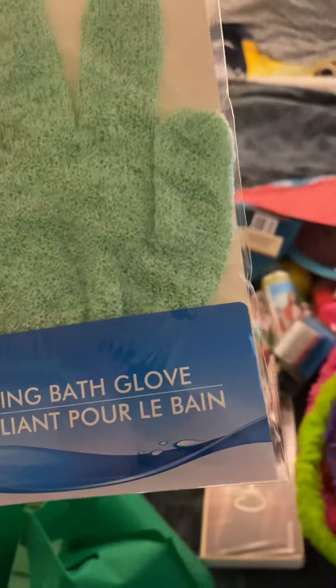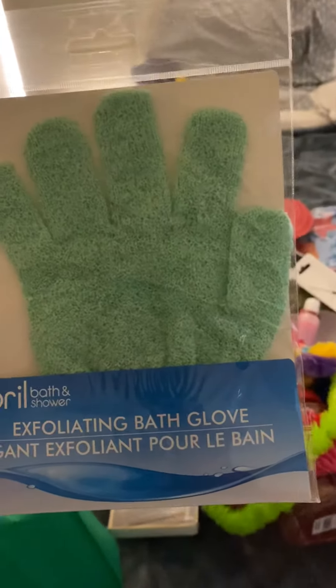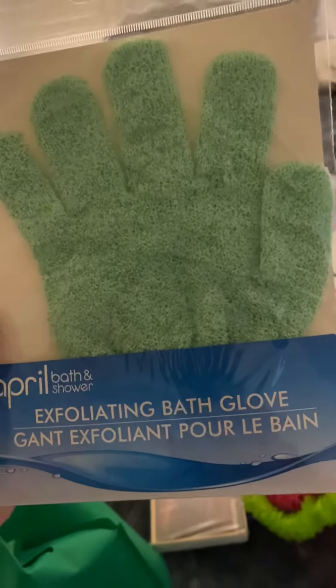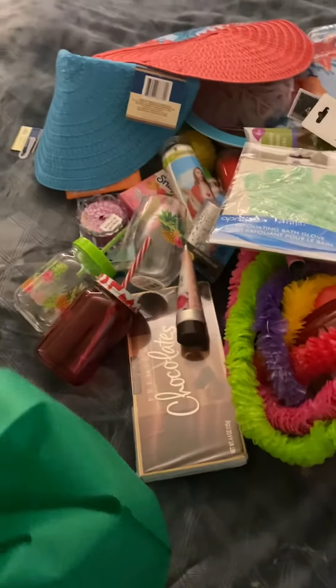I got these April Bath and Shower exfoliating bath gloves. These are great in a bath or shower for scrubbing your body — they're awesome. Or I just like to put them on to wear them for fun.